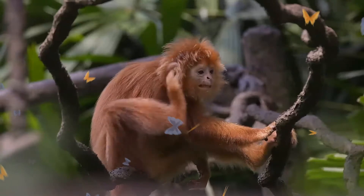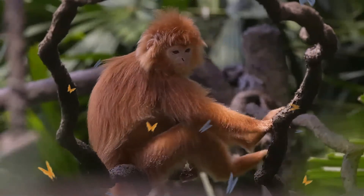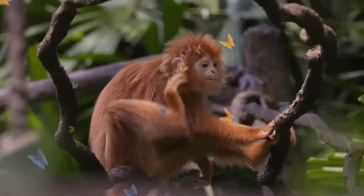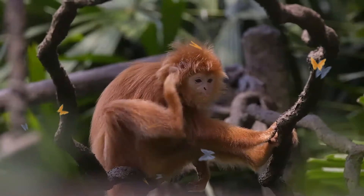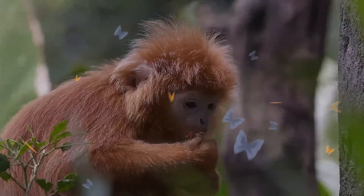Like all langurs, this species' tail is noticeably long. The two subspecies of this langur are fairly similar in appearance and are geographically separated. Males and females are both usually glossy black, although the females have a pale yellowish-white patch around the pubic area. Juveniles of both subspecies are orange in color.